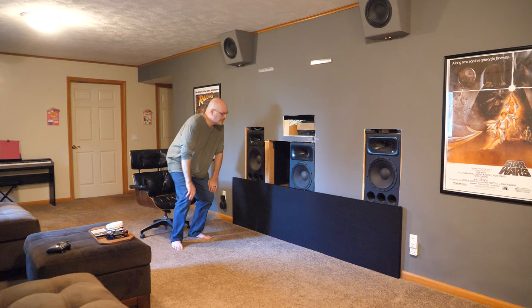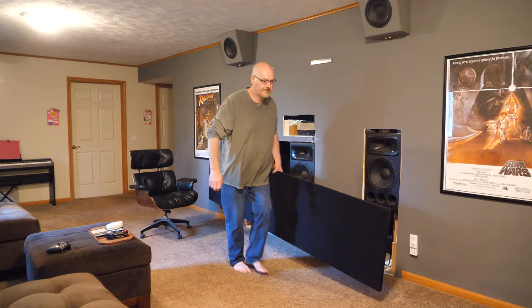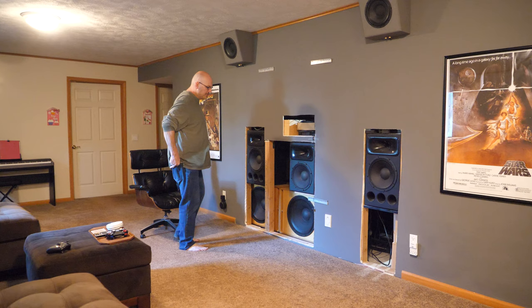It is an Atmos 5.2.4 system — five speakers on the ear plane, four Atmos height speakers, and two subwoofer channels. I'll go ahead and show you the subwoofers. There's also an infrared repeater so I can use my remote control for the receiver from out front.